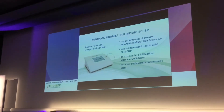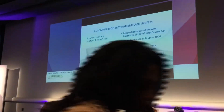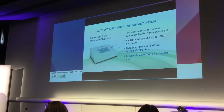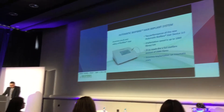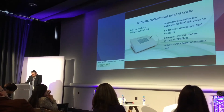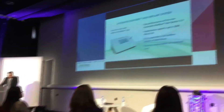We're going to talk about the automatic biofiber hair system. We have top performance in the new automatic biofiber — it's the latest version 3.0. The implantation speed is up to 1,000 fibers per hour, and in two hours we can reach a full biofiber unit session of 2,000 fibers. The accuracy of implantation on traumatic scars is more accurate than the manual approach.